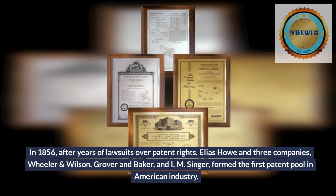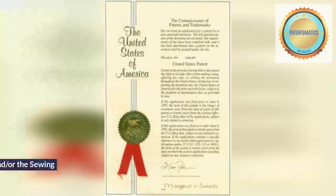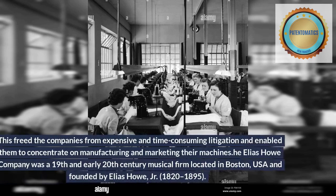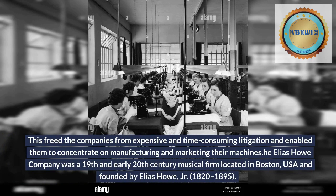These royalty licenses granted companies the right to use the Howe patent on their machines. In 1856, after years of lawsuits over patent rights, Elias Howe and three companies — Wheeler and Wilson, Grover and Baker, and I.M. Singer — formed the first patent pool in American industry. The organization was called the Sewing Machine Combination, or the Sewing Machine Trust. This freed the companies from expensive and time-consuming litigation and enabled them to concentrate on manufacturing and marketing their machines.